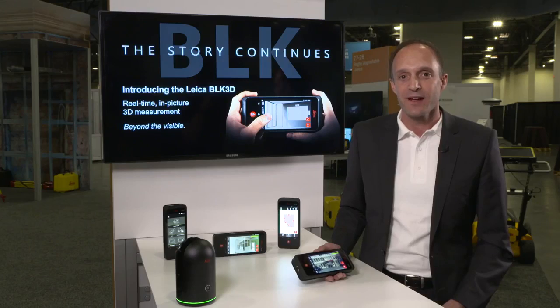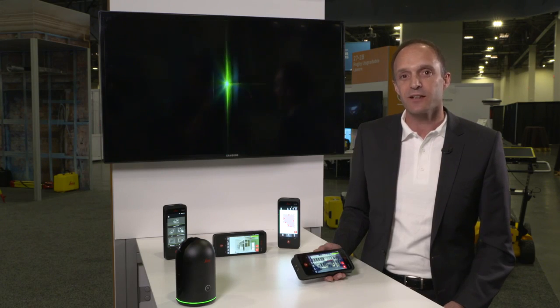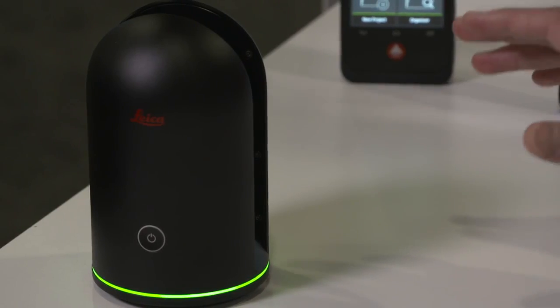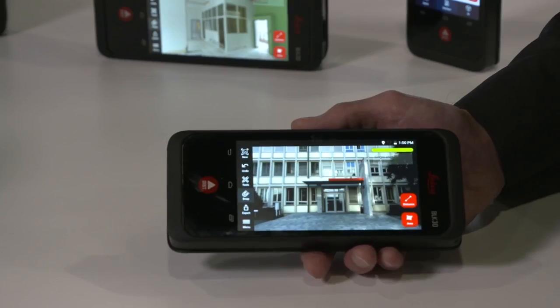Hi, my name is Tobias Heller. I'm the product manager for the BLK3D at Leica Geosystems. Today I would like to show you a very exciting product, the BLK3D. It is a new member of the BLK series which we started a year ago with the BLK360 Imaging Laser Scanner. This is another breakthrough technology which we introduced this year.